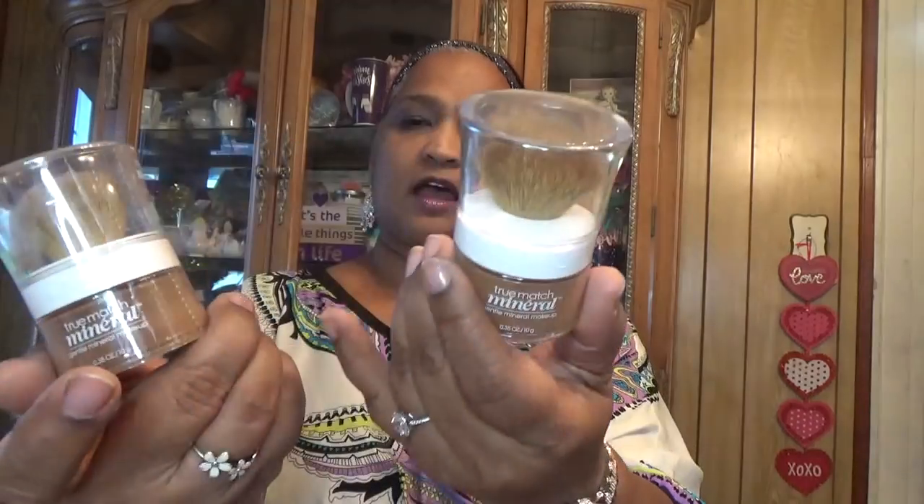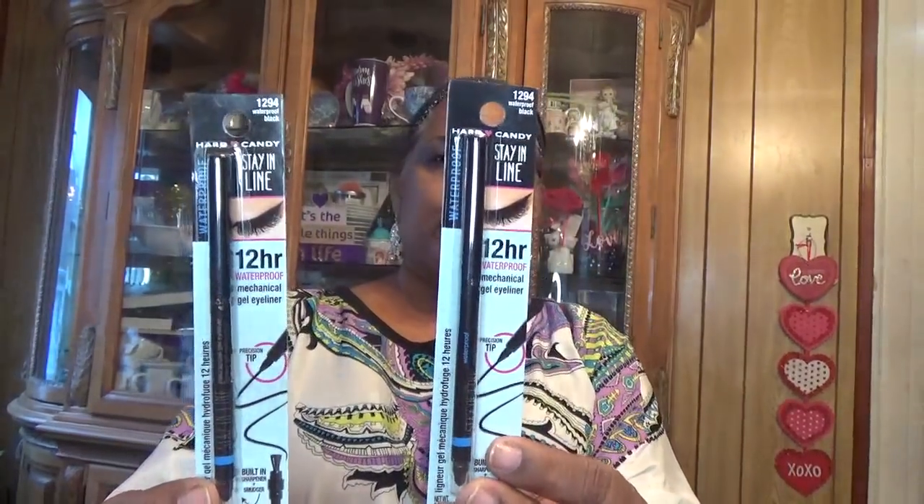Amazing deal — I used to use the True Match foundation and it was about eight or nine dollars. I'm sure this is about nine or ten dollars online. Also brand spanking new to my Dollar Tree: Hard Candy 1294 waterproof black Stay-In-Line 12-hour waterproof mechanical gel eyeliner with a built-in sharpener and precision tip.